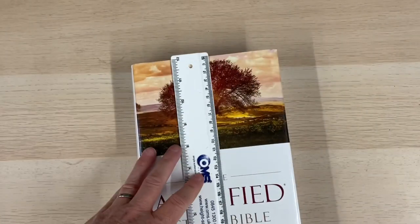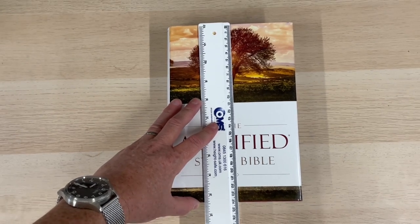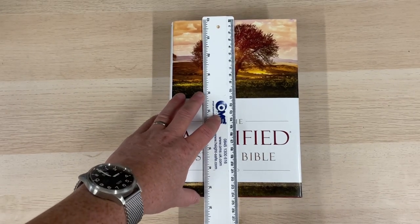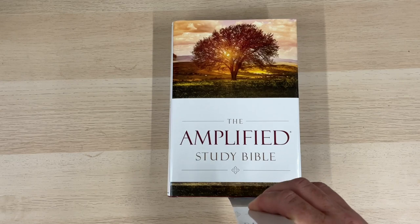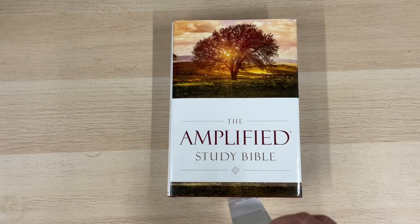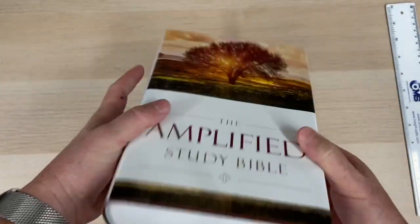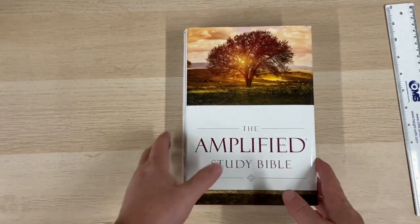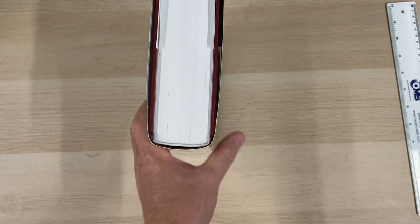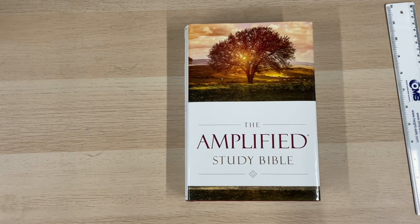Just a little word about dimensions: I have got a ruler, and it's 24 and a half centimetres tall and about 17 centimetres wide. It is just under five centimetres deep — between four and a half and five centimetres, a couple of inches. So it is a chunky edition. Primarily a hardback like this is meant to sit on your shelf and be on your desk — I don't really see this as a volume people will take around the place.